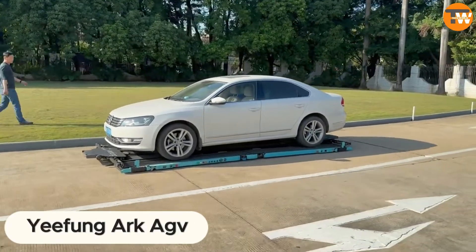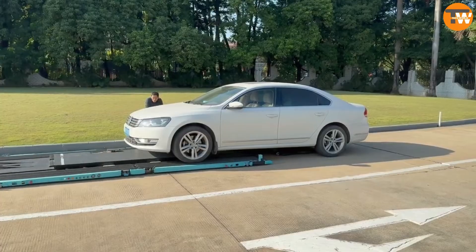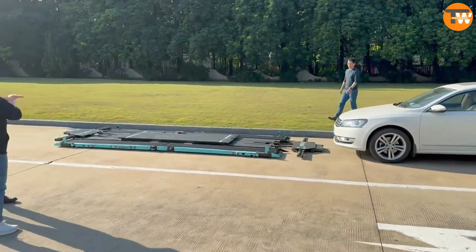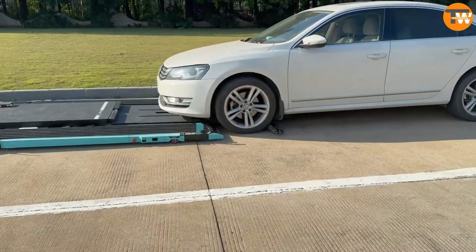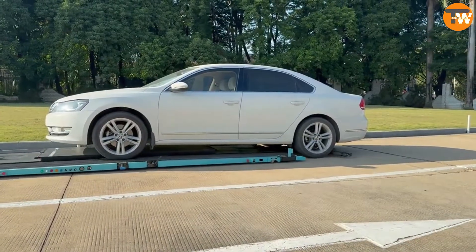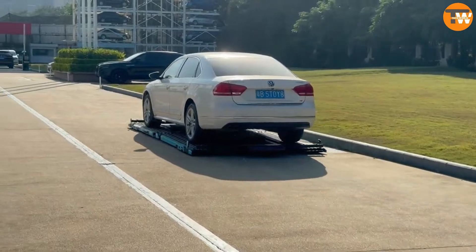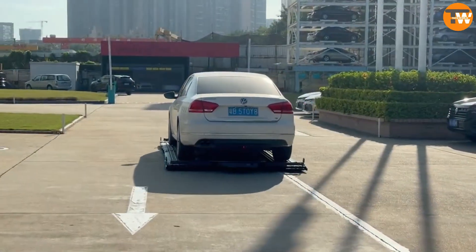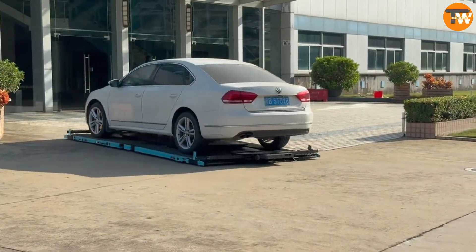Yifeng, a local company, has revolutionized parking with its smart platform, the Yifeng ARC AGV. Using laser navigation to park cars with pinpoint precision within 5 millimeters, this system can bump up a parking garage's capacity by 40%. It's like having a parking lot on steroids, capable of managing thousands of these platforms at once — think of squeezing more cars into the same old space without breaking a sweat.